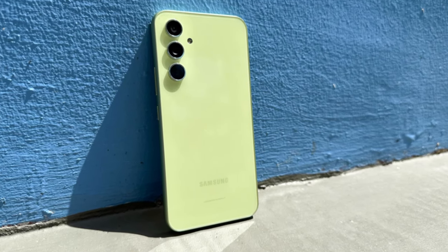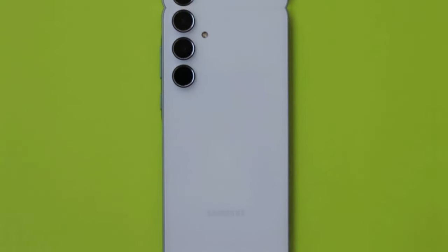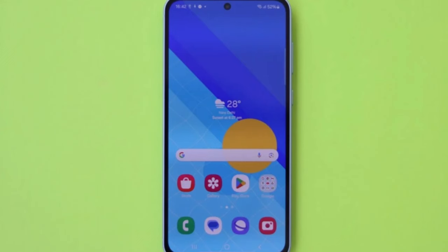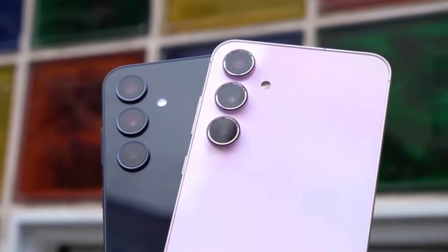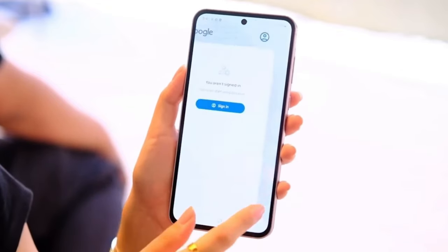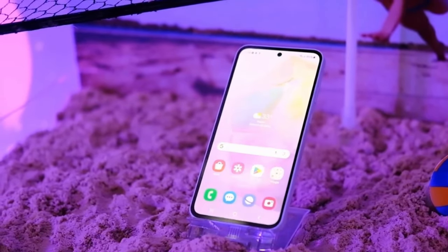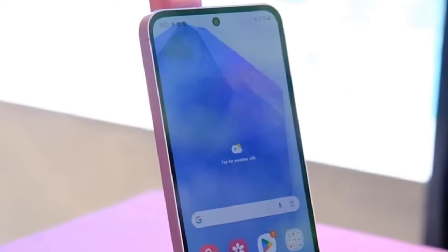The Galaxy A35 starts at ₹30,999 for the 8GB + 128GB variant and goes up to ₹33,999 for the 8GB + 256GB variant. On the other hand, the Galaxy A55 is priced at ₹39,999 for the 8GB + 256GB variant and ₹45,999 for the 12GB + 256GB variant.